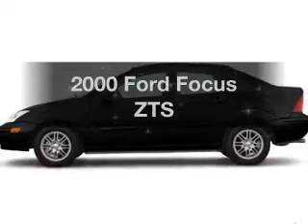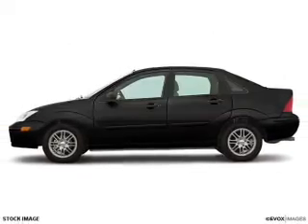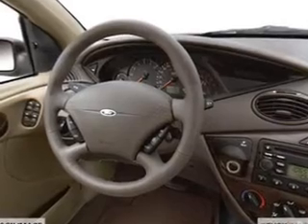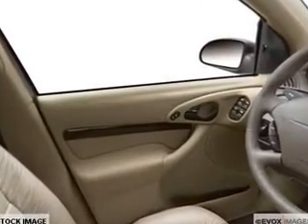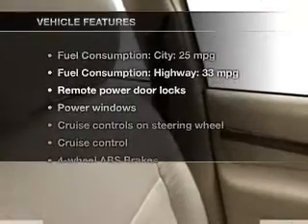Everything you need under one roof with this great vehicle. With an efficient four-cylinder engine, the powertrain includes front-wheel drive connected to a smooth-shifting transmission. Brake safely with the anti-lock braking system.